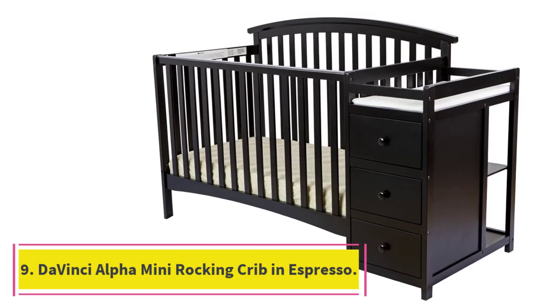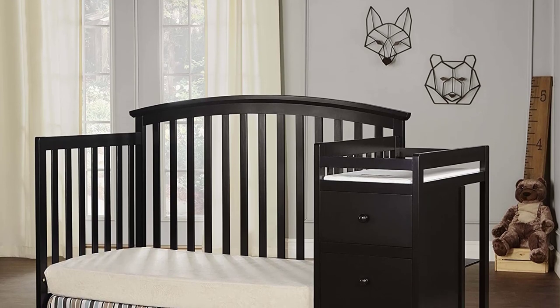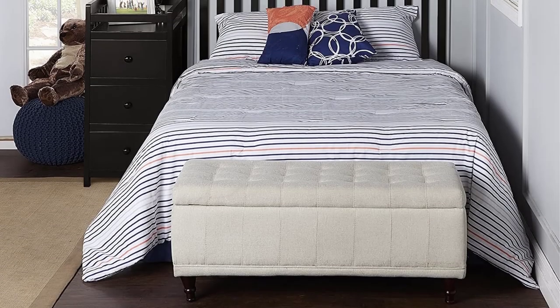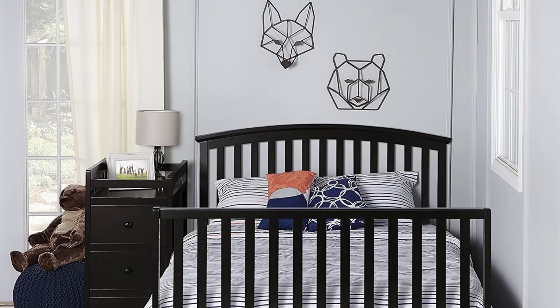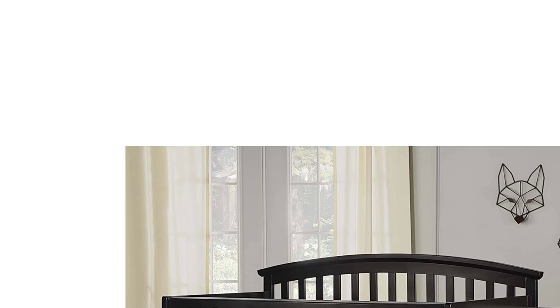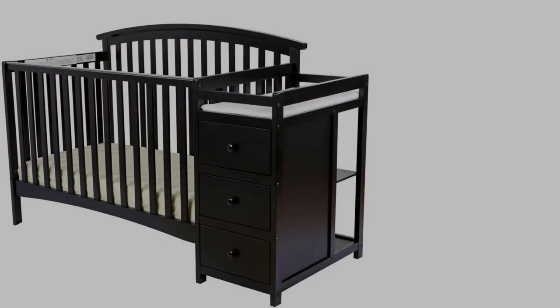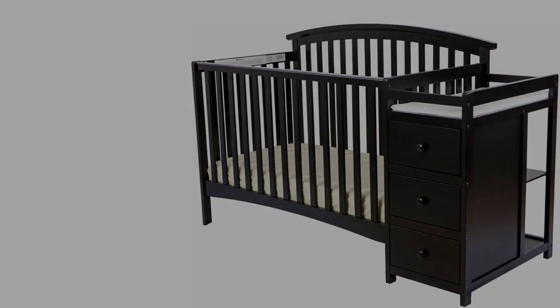At Number 9: the Vansai Alpha Mini Rocking Crib in Espresso. With the wheels off, gently rock baby to bed right in the crib with Alpha Mini Crib's comforting rocking feature. Rocking stops easily let you set your crib at a sturdy standstill. With the wheels on, moms and dads can easily move Alpha around the home to keep baby nearby. With its space-saving size, Alpha Mini Rocking Crib comfortably fits through standard doorways. Alpha is solidly built with a sturdy structure and strong slats. GreenGuard Gold Certified, this product has undergone rigorous scientific testing for over 10,000 chemical emissions and VOCs. It contributes to cleaner indoor air, creating a healthier environment for your baby to sleep, play, and grow.